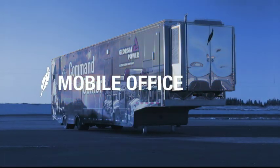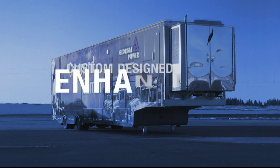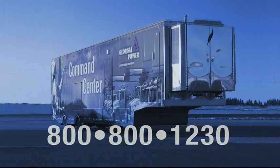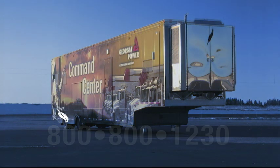For a personal assessment on how a Featherlite hospitality or office trailer can enhance your business or client relations, contact Featherlite at 800-800-1230 or visit www.featherlite.com.